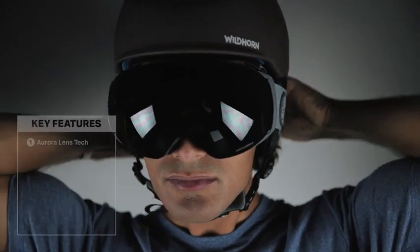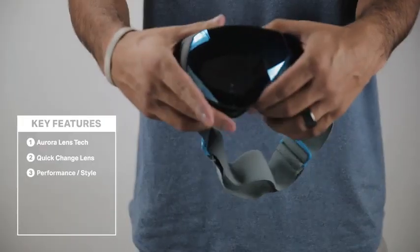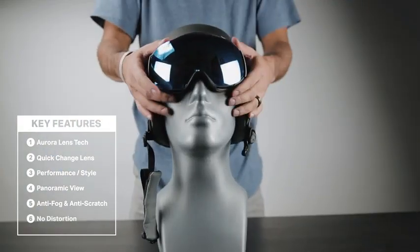We have aurora lens technology, quick change lens system, effortless performance and style, panoramic view, anti-fog and anti-scratch, no distortion and nearly indestructible, and very comfortable.